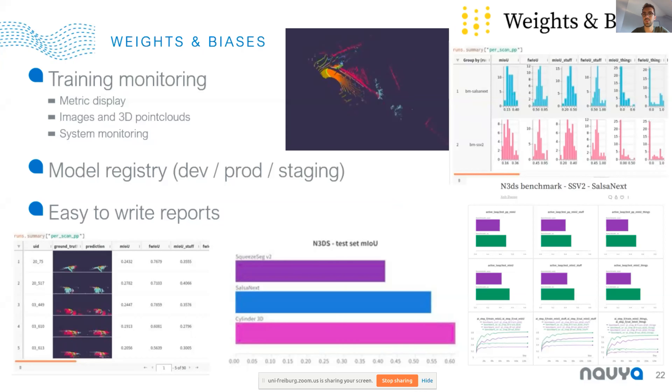To help us train semantic segmentation models and work as a team, we are using tools from Weights & Biases, which are very useful for monitoring our training. We can share reports easily with the plots provided, and we have a model registry module. It's quite a useful and good set of tools.